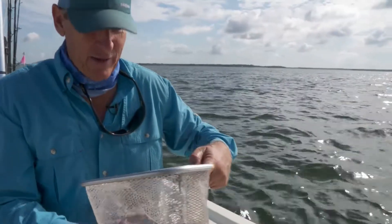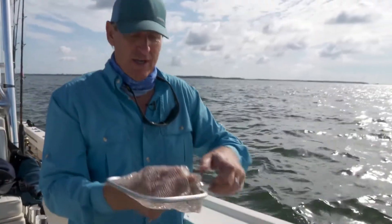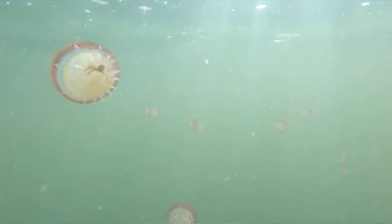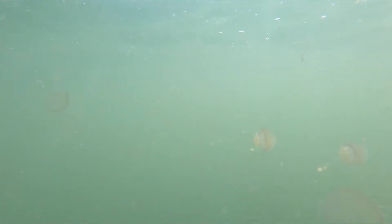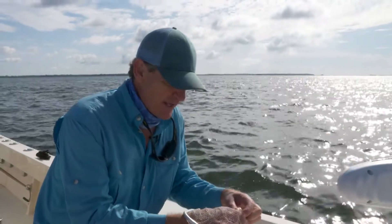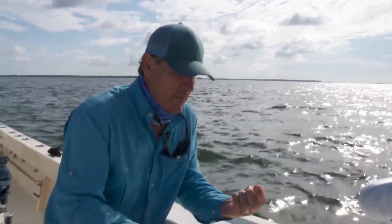So we're sitting here waiting on a bite and I noticed some cannonball jellyfish swimming by. I've never seen anything like this before — of course I've seen cannonball jellyfish, but not at this size. These are little tiny guys. I mean, they get quite a bit bigger than this, but certainly not in these numbers.